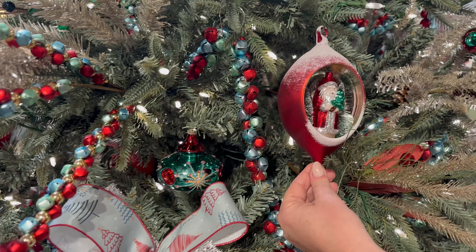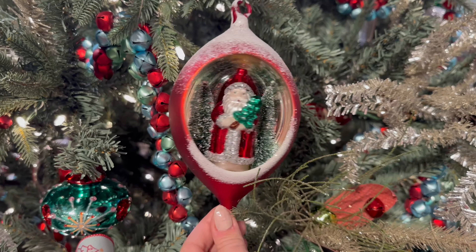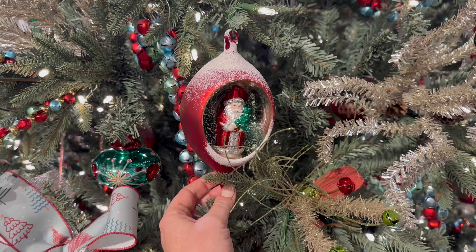Look at this little reflector window ornament here — it's got an entire scene on the inside, it is glass, it's an oversized ornament. It's punching all the buttons correctly for that younger buyer.